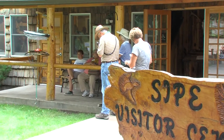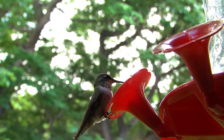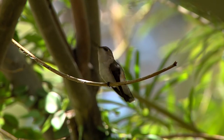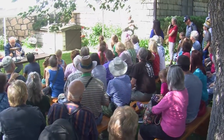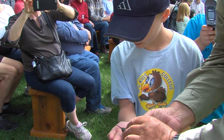Sometimes people travel large distances just to get a close look at something very small. All these people have come to eastern Arizona to visit the Sipe White Mountain Wildlife Area for a special occasion — this is the High Country Hummers Festival.